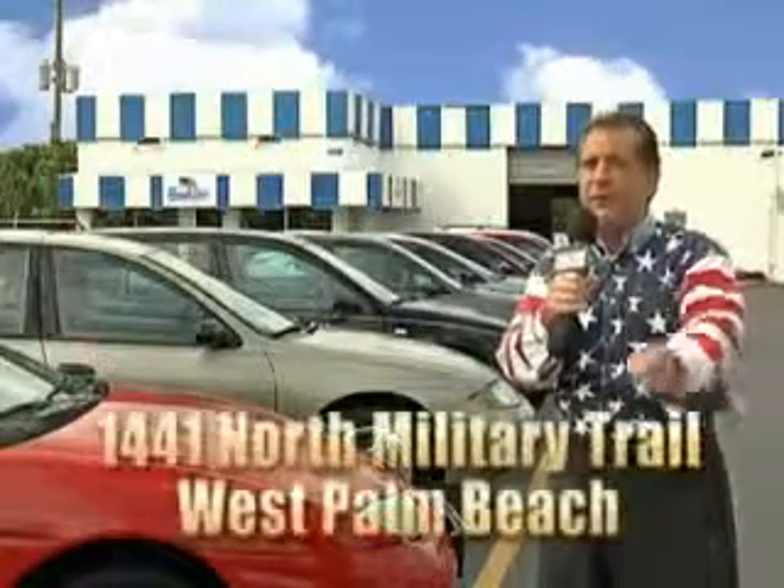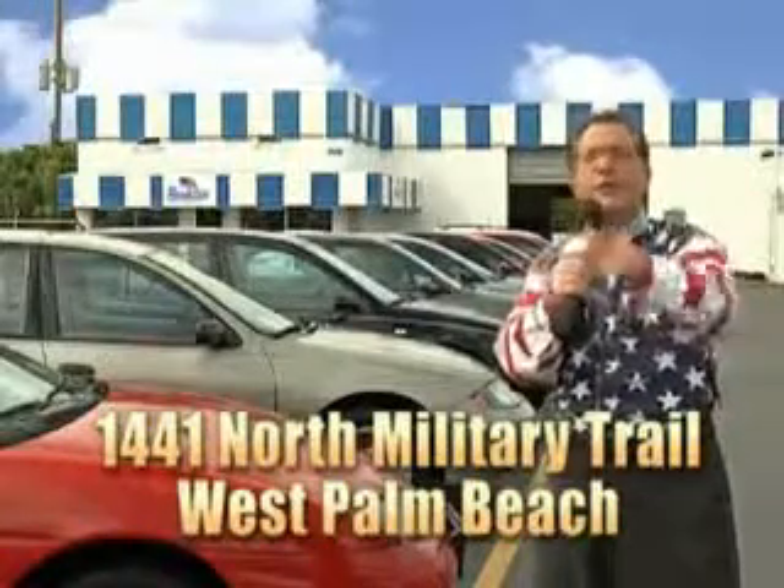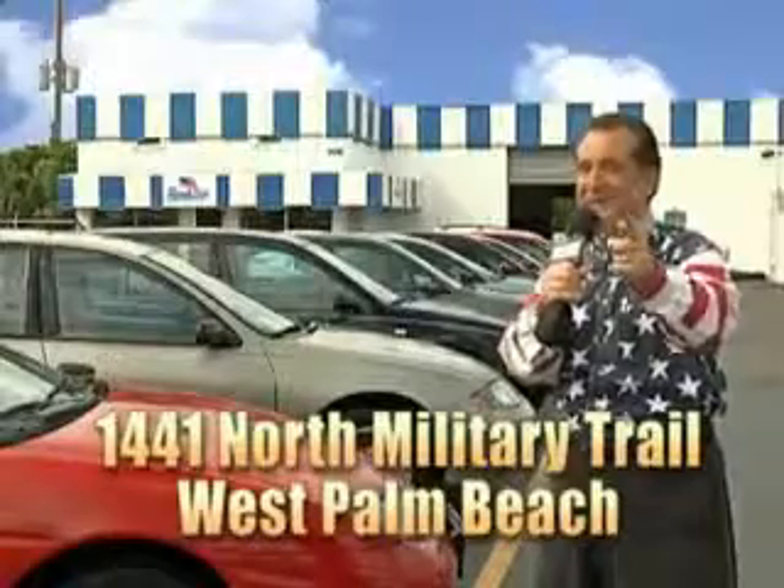And we don't care if you have no credit, or even bad credit — we're going to finance it right here at Beach Cars, so you can drive it home today. That's Beach Cars, 1441 North Military Trail between Okeechobee and Belvedere, right here in West Palm Beach.